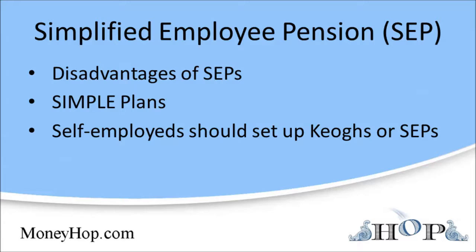One advantage that a SEP offers relative to a Keogh plan is its simplicity of administration. There are fewer forms because the employer is no longer responsible for management of the money after it's been deposited in the employee's account.